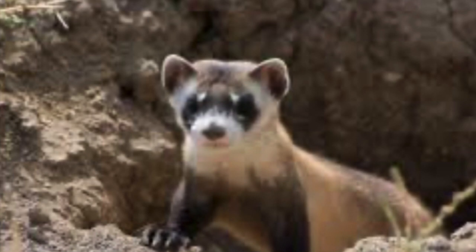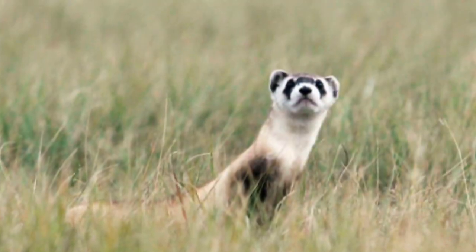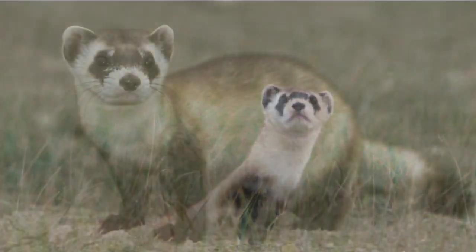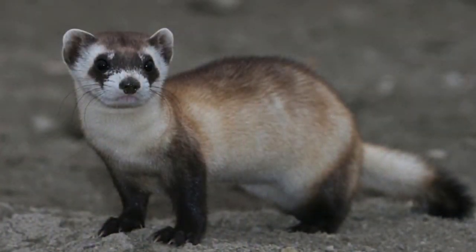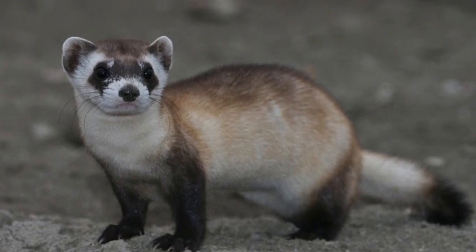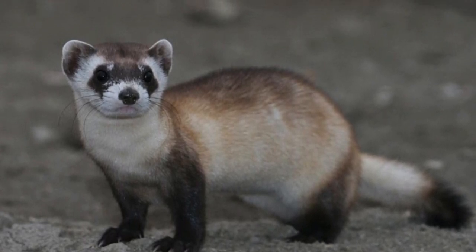They are slender, wiry animals with a black face mask, black feet, and black-tipped tail. The rest of their body is short and sleek with fur that is a yellow-buff color, lighter on the belly, and nearly white on the forehead, muzzle, and throat.